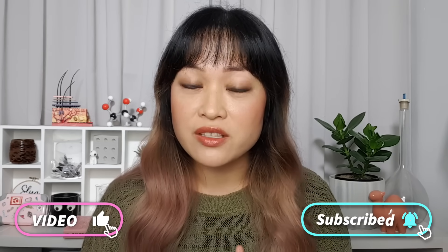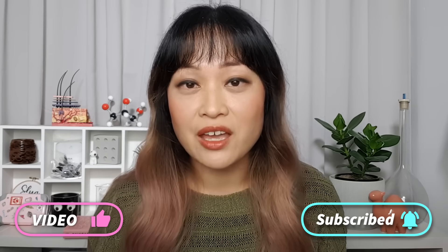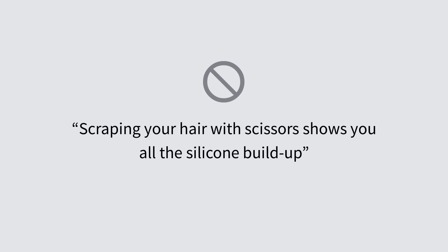It's Michelle from Lab Muffin Beauty Science — chemistry PhD, beauty product nerd — and today we are busting hair care myths. I usually bust beauty myths for free, but today's video is sponsored by Pantene. Even though it is sponsored, everything is my own opinions and research.